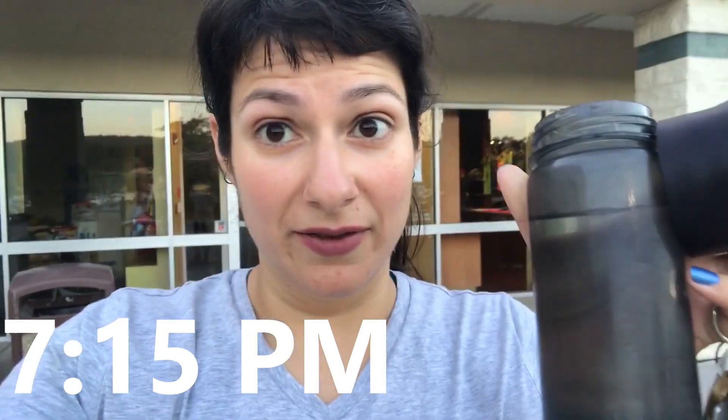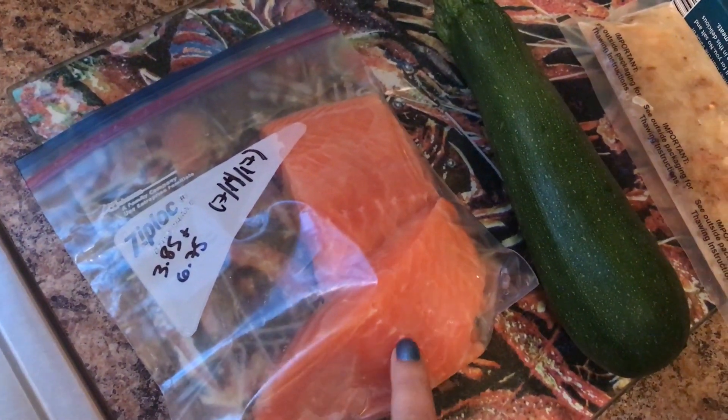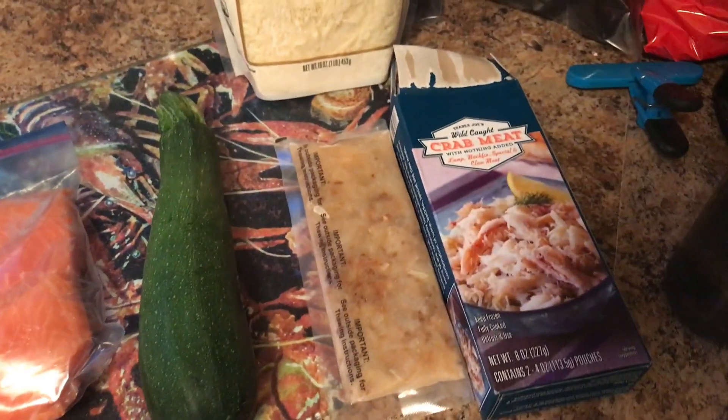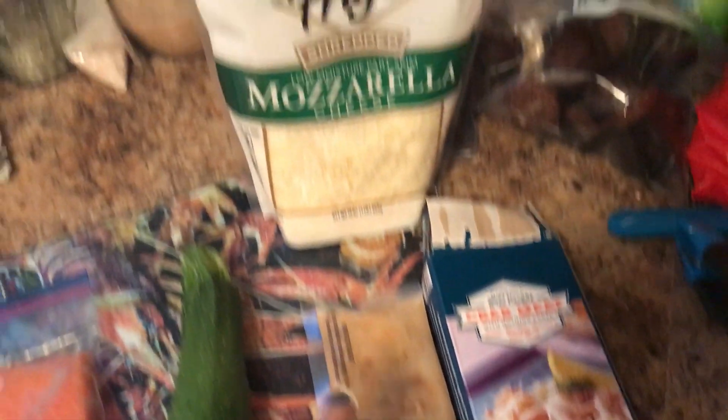I am leaving the gym and starting my fourth bottle of water. Here I am home and it's time to make dinner. We're gonna be having salmon — I had cut this previously, so this is 3.85 ounces for me and 6.75 ounces for my husband. I'm going to top the salmon with a little four-ounce packet of crab meat from Trader Joe's mixed with some mozzarella cheese.